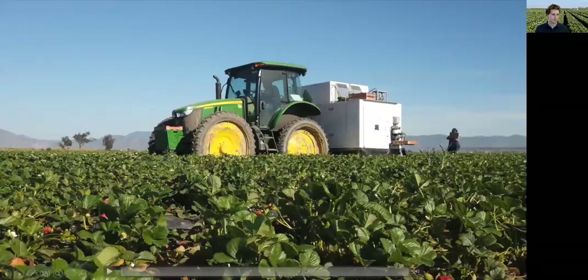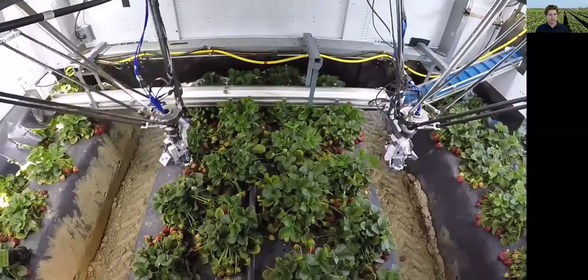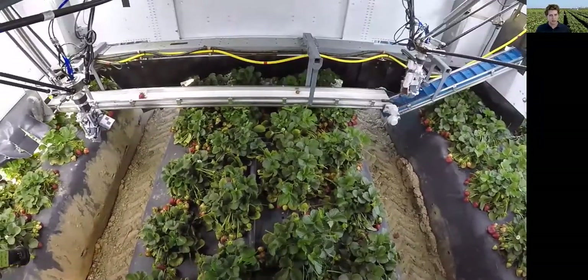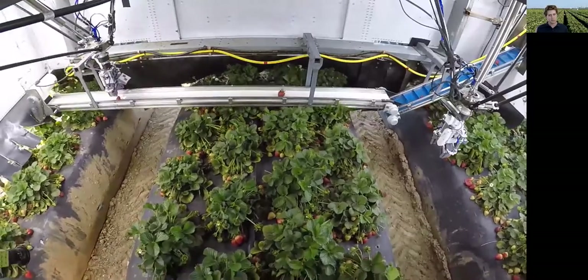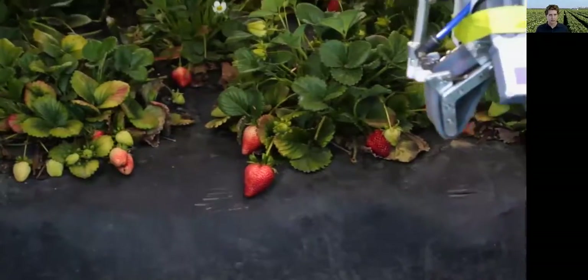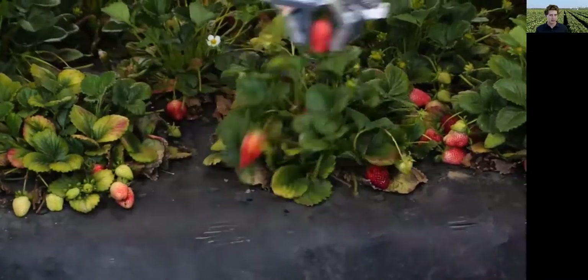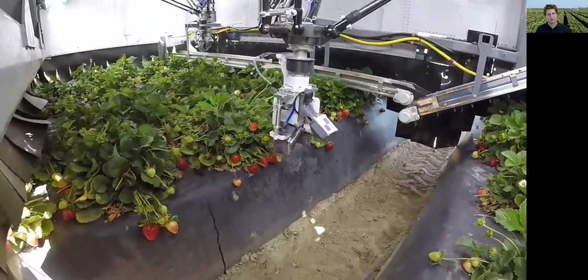I'm going to show an older video first. In this video, you see a vision system detecting strawberries. It decides which one to pick. It figures out the position of that berry and determines the structure of the plant and bed around it. It then plans a path to grab it, and our software commands the robot arm to move the gripper to the berry. The gripper lifts the berry off the field, yanks it away from the plant. The stem pops off and we deposit it in the bin.